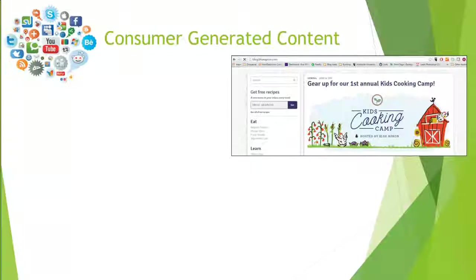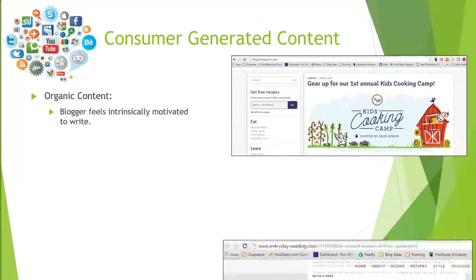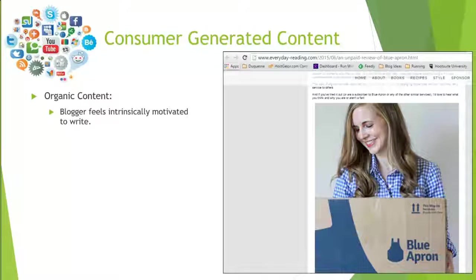Looking at their blog, the first type of consumer-generated content is organic content. Organic content is written when a person feels intrinsically motivated to write about it — really just because they love the product, brand, or company so much. People who have their own blogs will often write product reviews: 'I got my box of Blue Apron, I really love it, here's all the things that came in the box, here are the meals I prepared.' They'll include pictures, and they just love the product so much they want to tell all their friends about it.